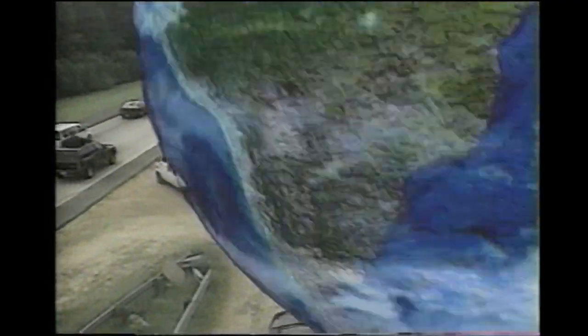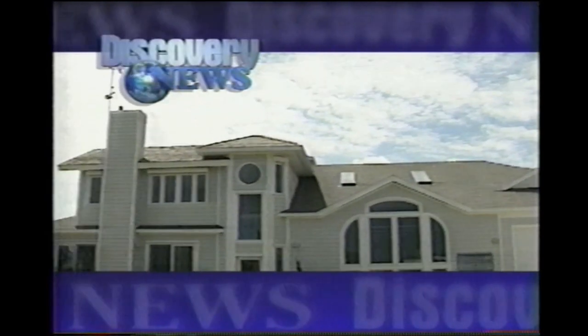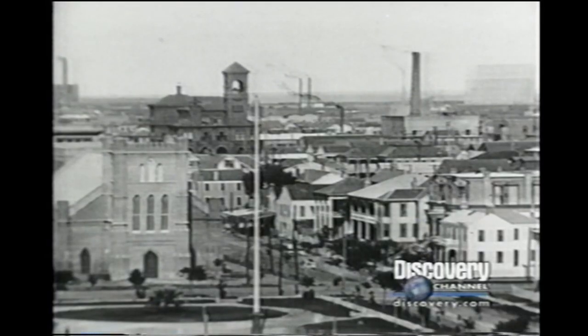Bob Woodruff, ABC News, Miami, Florida. Coming up, the home built to be battered. In an extreme experiment, scientists wire up. But this century alone, there have been dozens of hurricanes even stronger and more deadly, including one hurricane with no name that killed 8,000 people. Ned Potter reports.